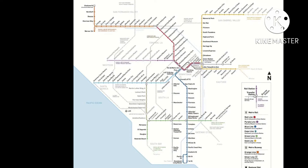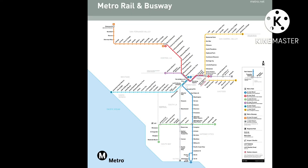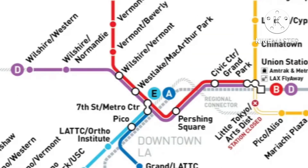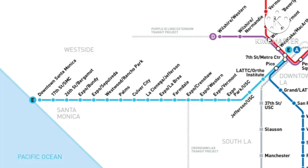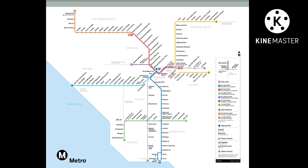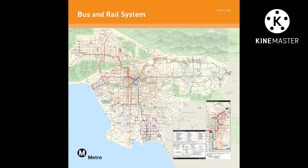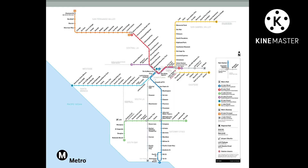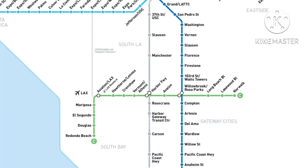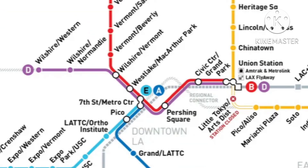Now that we've talked about upcoming features, let's focus on what they have now. Currently there are six Metro Rail lines: the A Line (Blue), B Line (Red), C Line (Green), D Line (Purple), E Line (Expo), and L Line (Gold). They also have two Metro Busways on their map — the G Line (Orange) and J Line (Silver) — plus plenty of Metro Local buses. Coverage in downtown LA is pretty good.